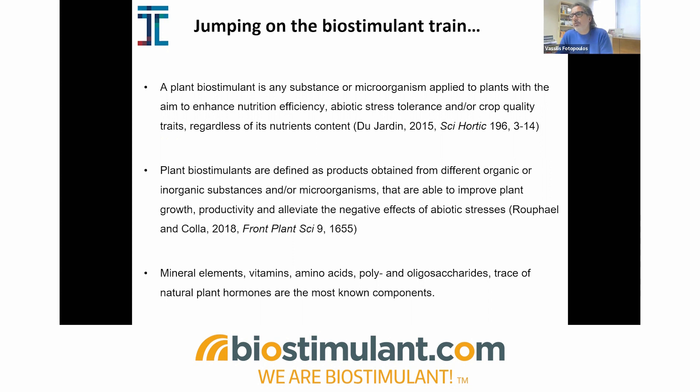Patrick du Jardin actually stated that a biostimulant is any substance or microorganism applied to plants with the aim to enhance nutrient use efficiency, stress tolerance, and/or crop quality traits, regardless of nutrient content. Plant biostimulants are also defined as products obtained from different substances or microorganisms that are able to control productivity and alleviate negative effects of abiotic stress. The best known components that could act as biostimulants include mineral elements, vitamins, amino acids, poly- and oligosaccharides, hormones, and so on. This is why work with polyamines, melatonin, and similar compounds could theoretically or even practically be recognized as biocompatible with biostimulants.